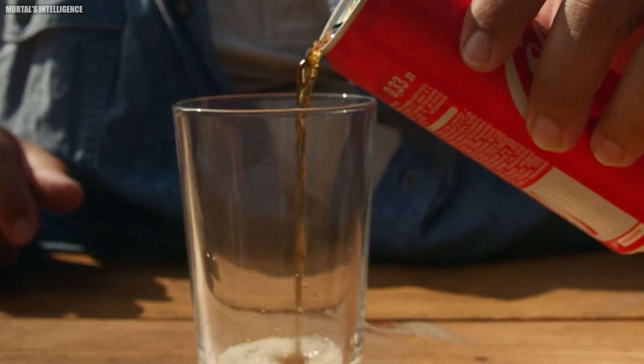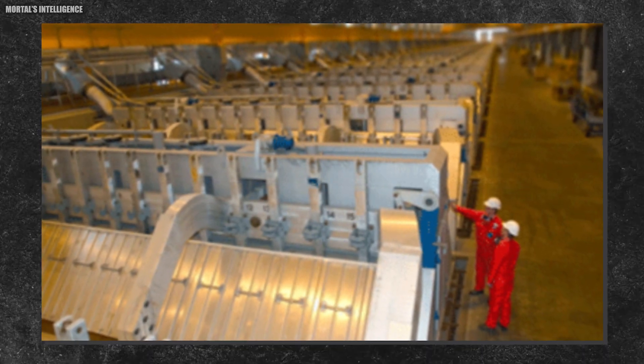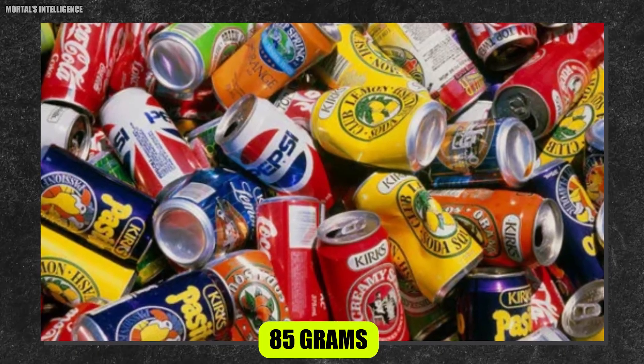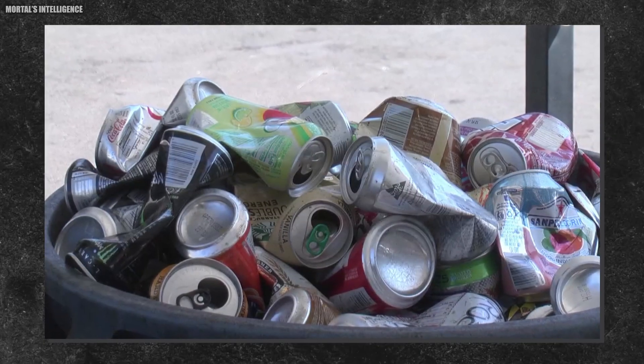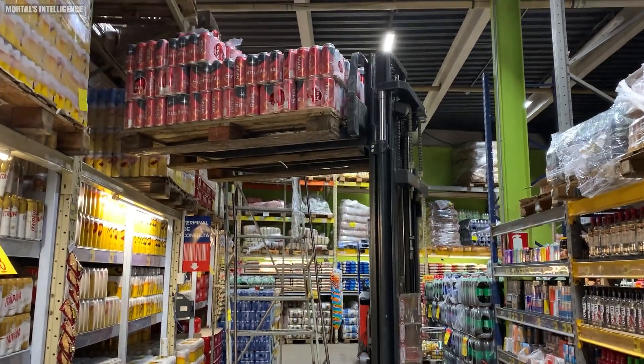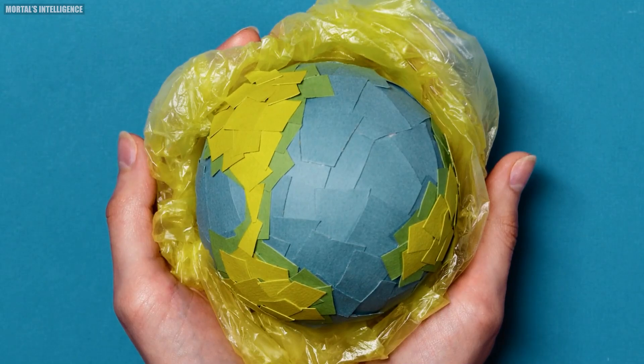But did you know that the aluminum can we use today is quite different from its 1959 ancestor? The first aluminum cans weighed about 85 grams, while today's cans weigh a mere 14.9 grams — that's an 82 percent reduction in weight. This evolution has not only made cans more cost-effective to produce and transport, but also significantly reduced their environmental impact.